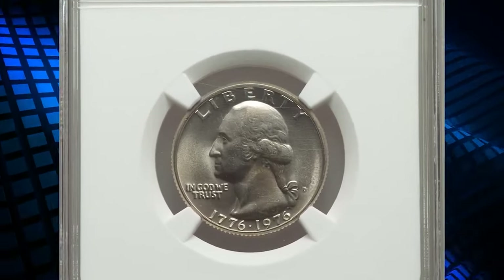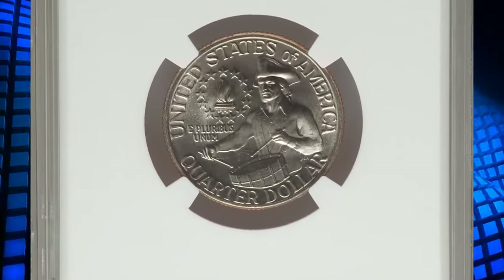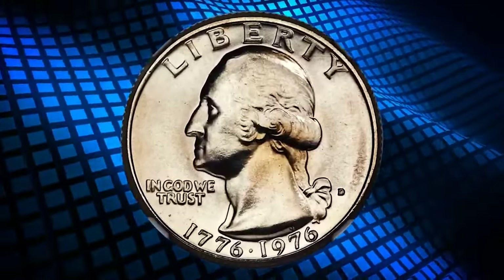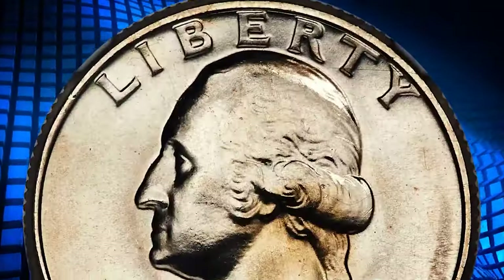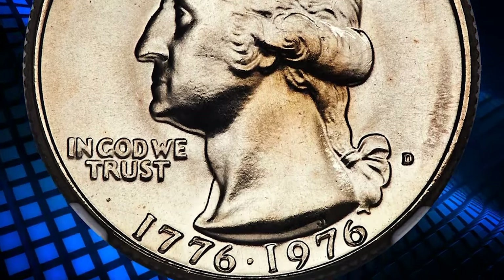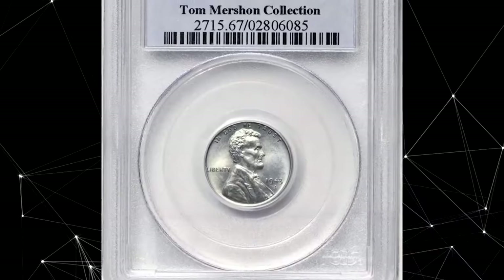The bicentennial quarter — a 1976-D clad quarter dollar in MS68 condition. Remarkably, of the more than 860 million 1976-D quarters struck for the United States Bicentennial, few examples have qualified for an MS68 assessment at NGC. Brilliant surfaces exhibit pristine fields, satin luster, and full design detail. It was sold for $1,740.